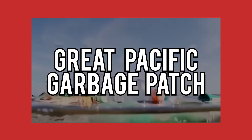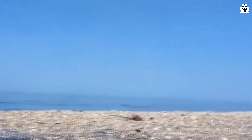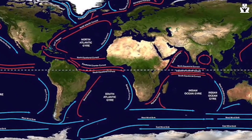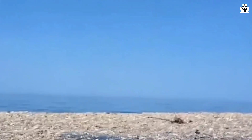The Great Pacific Garbage Patch, also known as the Pacific Trash Vortex, is a massive area of oceanic pollution located between Hawaii and California. Making things more complicated, the location of the patch can vary over time, depending on the time of year.